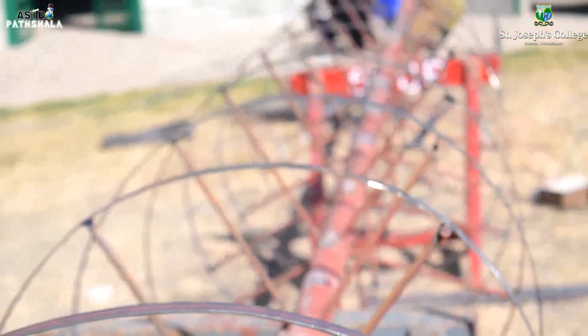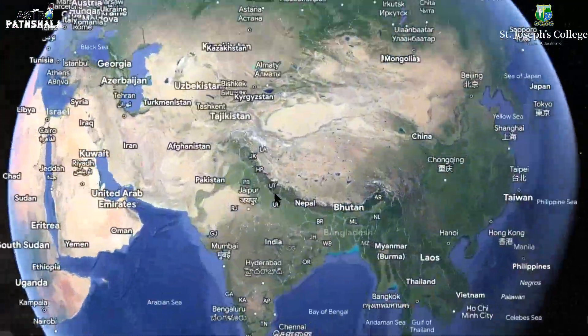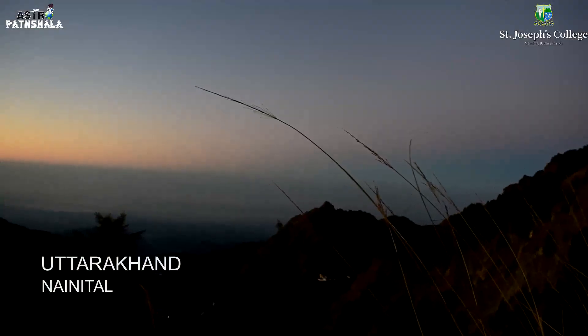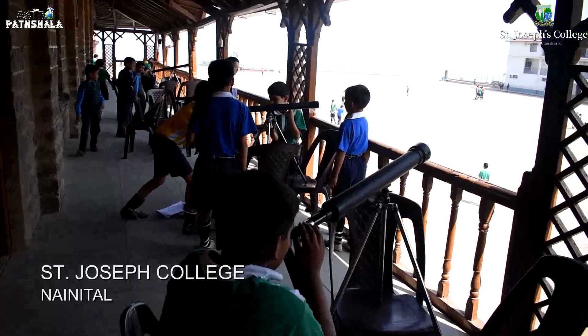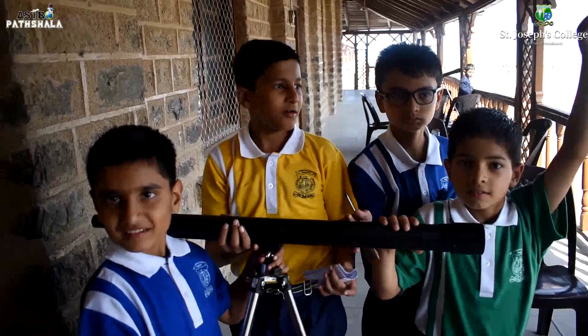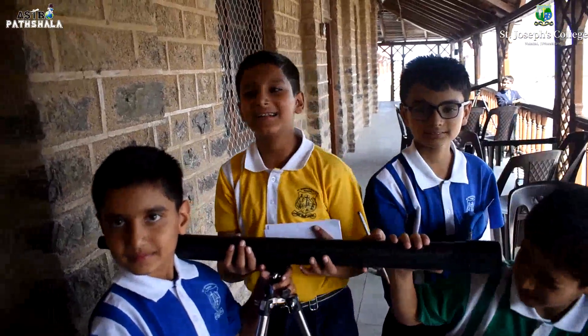Now let's take you to the place where we are working on this. So this is Nainital, one of the most visited places in North India. This is St. Joseph College in Nainital, one of the best boarding schools in India, known for its quality education and multidimensional exposure.